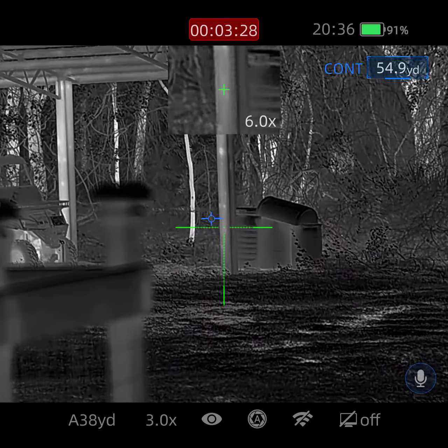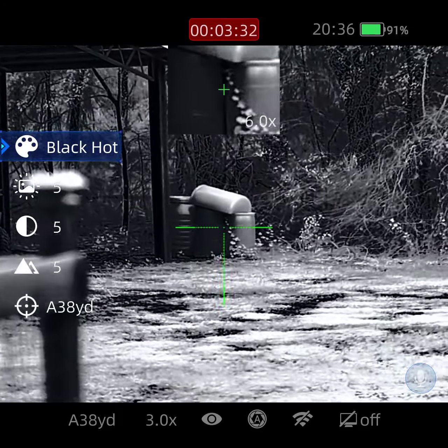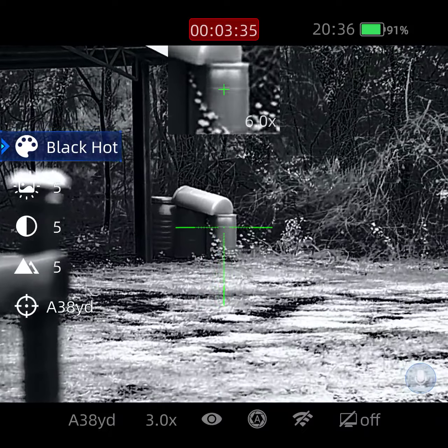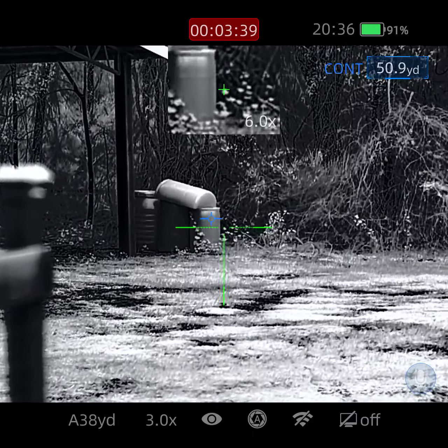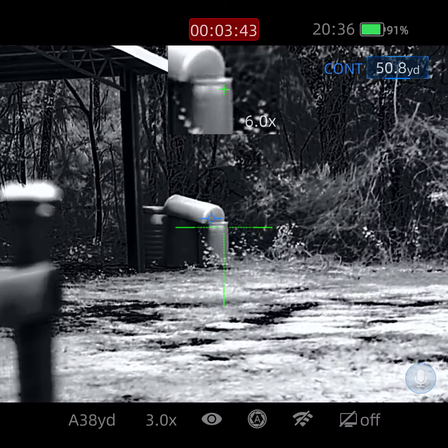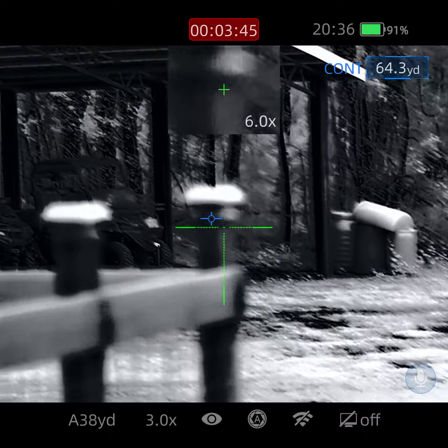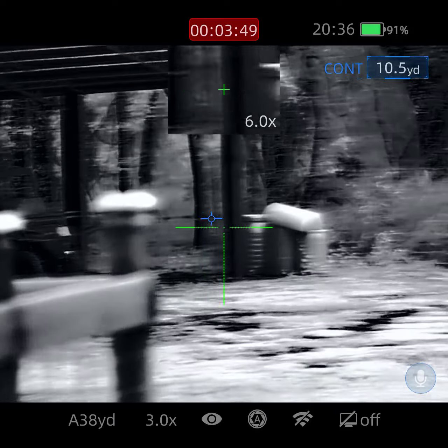Let's go to black hot. That's black hot at 50 yards — 52 yards.